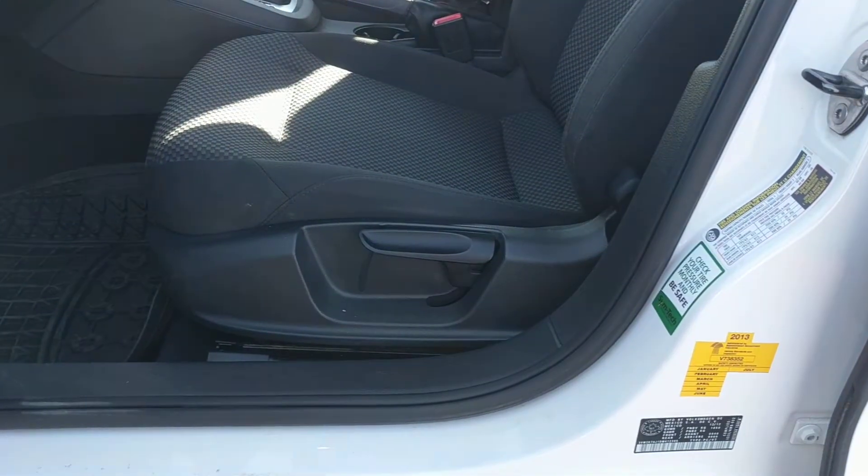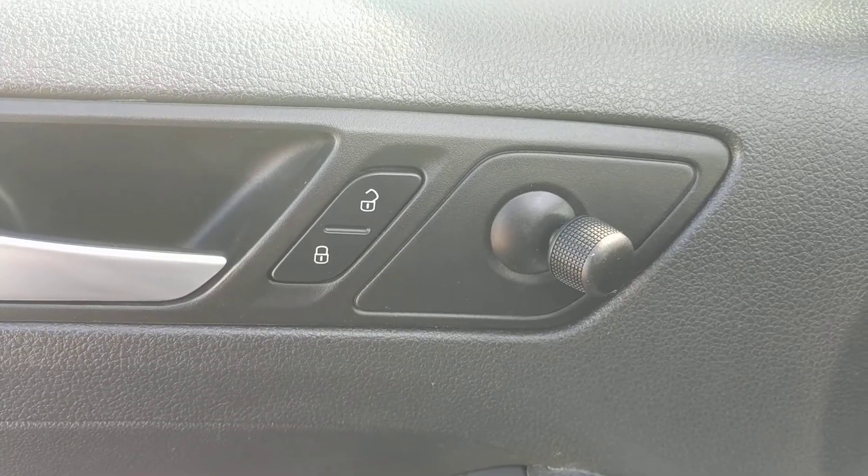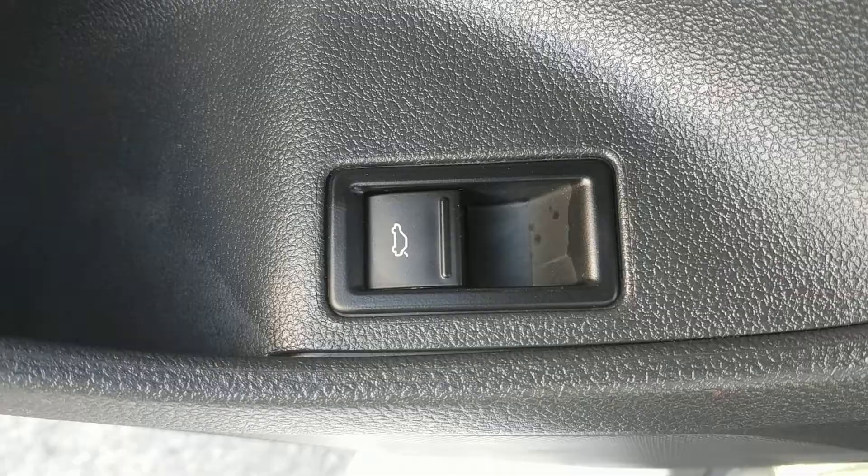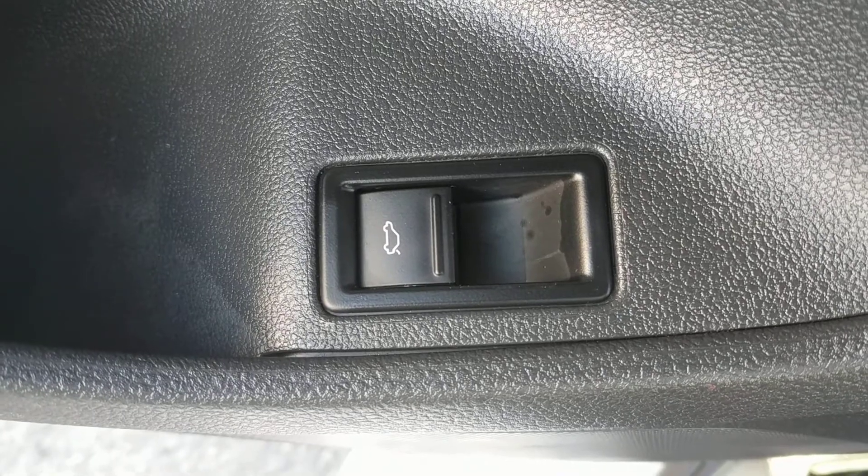Here's a look at that fabric interior now. These seats are manual adjustable. We have manual mirrors, power locks, and power windows. There's also an electronic trunk switch here.